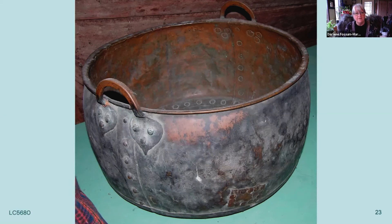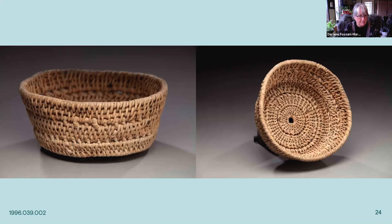Once the cheese was made and the curd separated from the whey, the curd would be put in some type of cheesecloth and weighted down in one of these woven baskets. This is actually made out of birch root as well, and it's called a coiled strainer, probably from about 1800 to the 1830s.